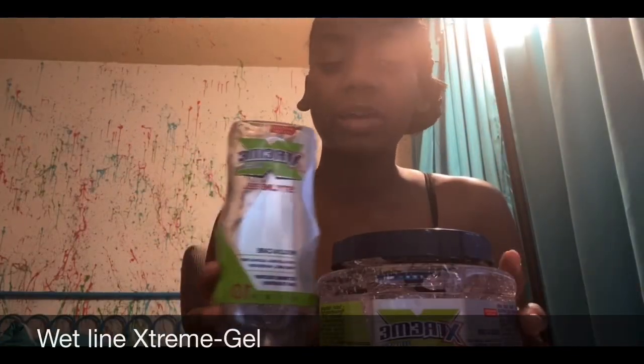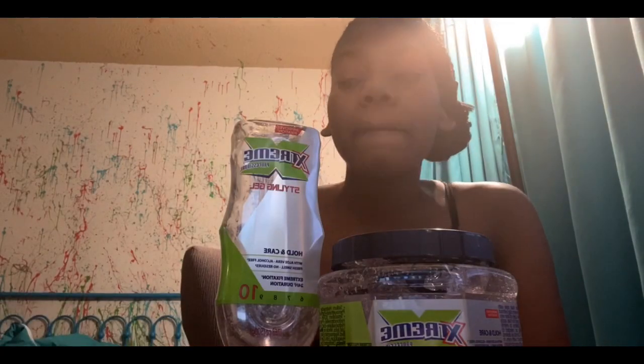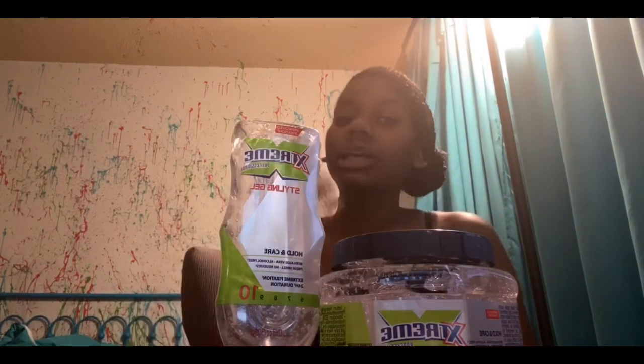My best friend Jamila recommended Cantu All-In-One to me because eco gel leaves your hair flaky — it has alcohol in it and it's bad. But Wetline gel is good and very cheap. I got this one for $1.97 at Walmart and this big one for three dollars — you cannot beat that. It's good and it's so jiggly, like jello. It just depends on how you use it and how often.